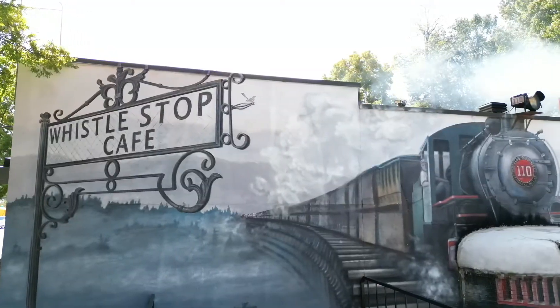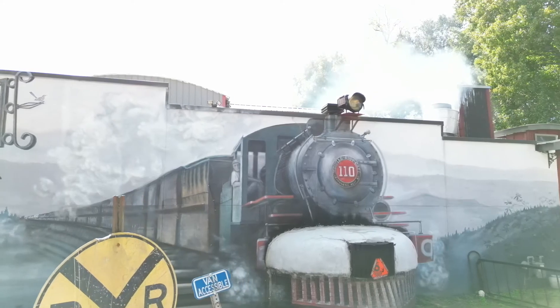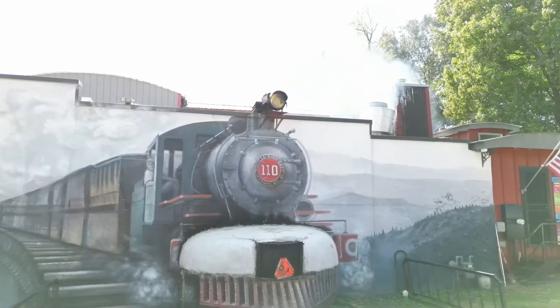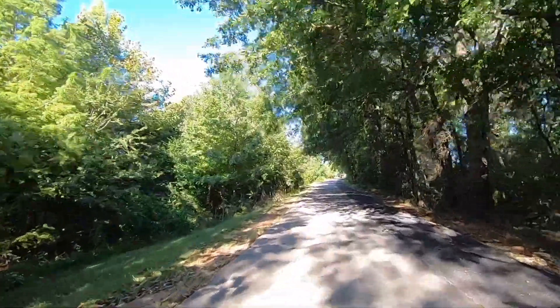In total, the trail runs over 22 miles long along an old railroad line from the 19th century. It's one of the most popular attractions in Greenville, and recognized as one of the best biking trails in the south.